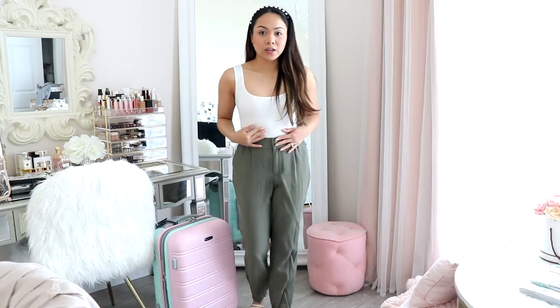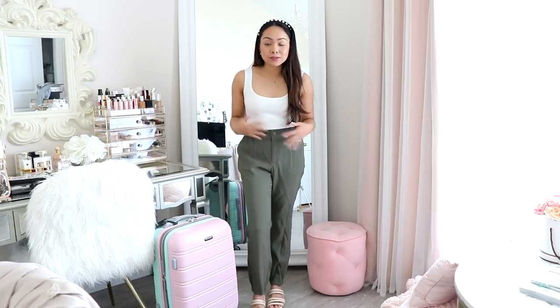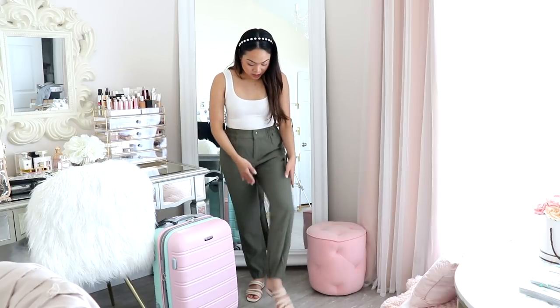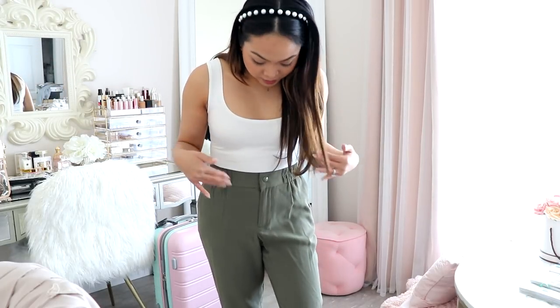This second outfit I really love — it's a little more posh. I'm wearing a white bodysuit from Forever 21; it's just a basic white one and really comfortable. I know some people don't like bodysuits, so you can opt for a form-fitting white tank top with stretchy material. My pants are from Target, the brand A New Day — I love these, they're super comfy, they have pockets, and they kind of slim down at the bottom. Really flattering.